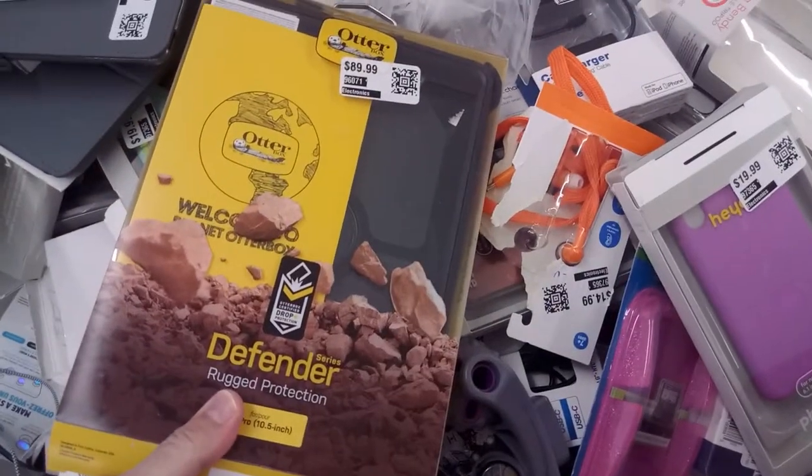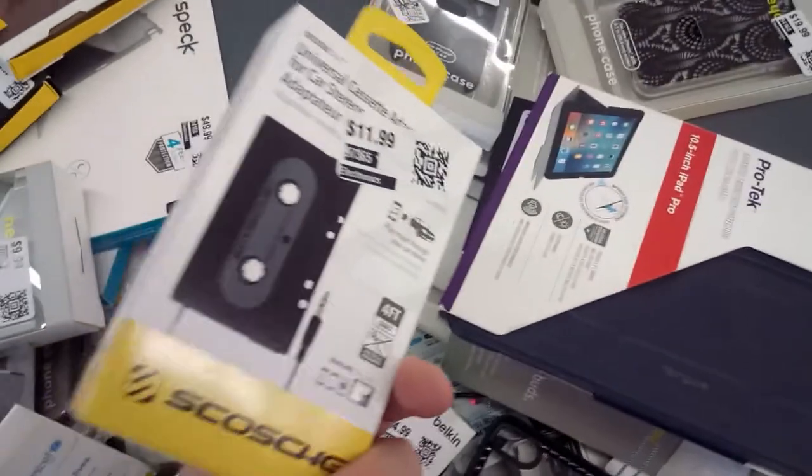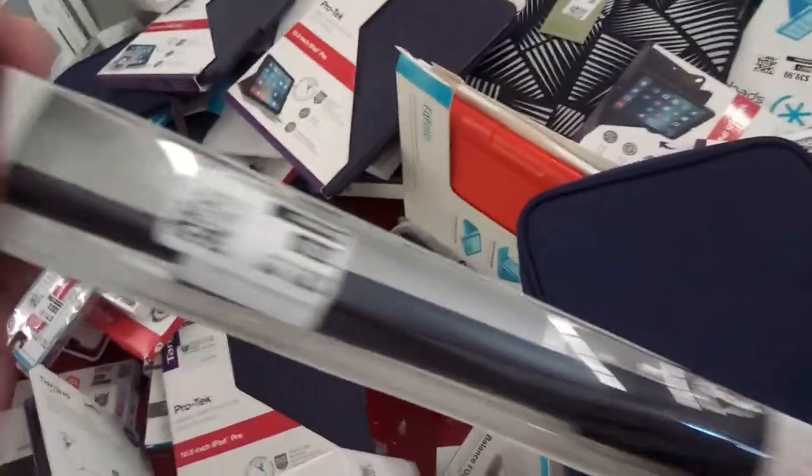They have a lot of phone and tablet cases, 60% off the listed price. Do you want to play your audio through a cassette deck? Well, this would come in handy. Here's what looks like a selfie stick, but with a regular camera mount, but even 50% off, it's still $15.